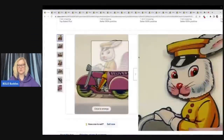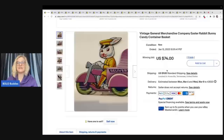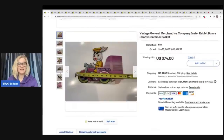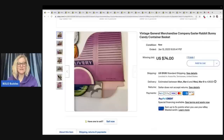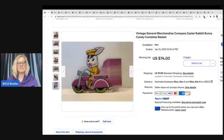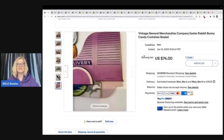The first item that sold is this General Merchandise Company vintage Easter Rabbit Bunny Candy Container Basket. It looks like cardboard — it's an Easter basket candy container. This sold for $74. I verify whether or not an item sold by looking at feedback. If I can't find it in feedback, I'll go into the seller's store and see if they've relisted the item. I picked auction-style listings so it shows multiple people were interested, which is a good indicator of a genuine sale.